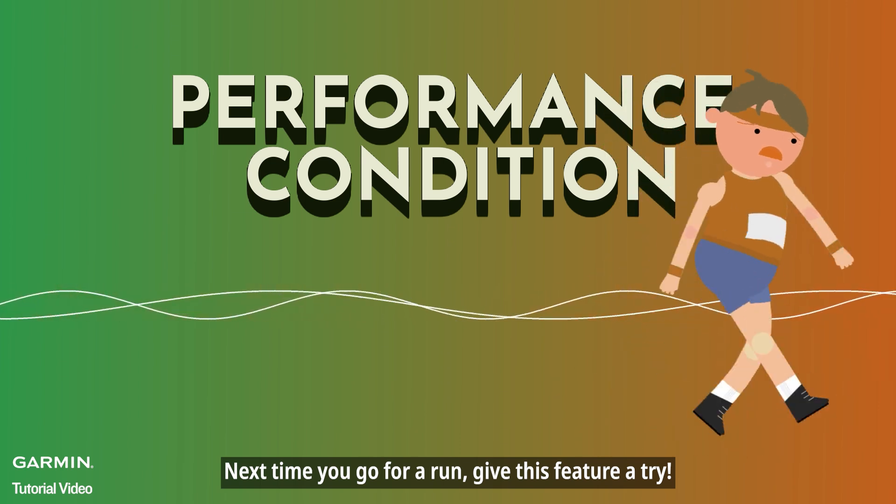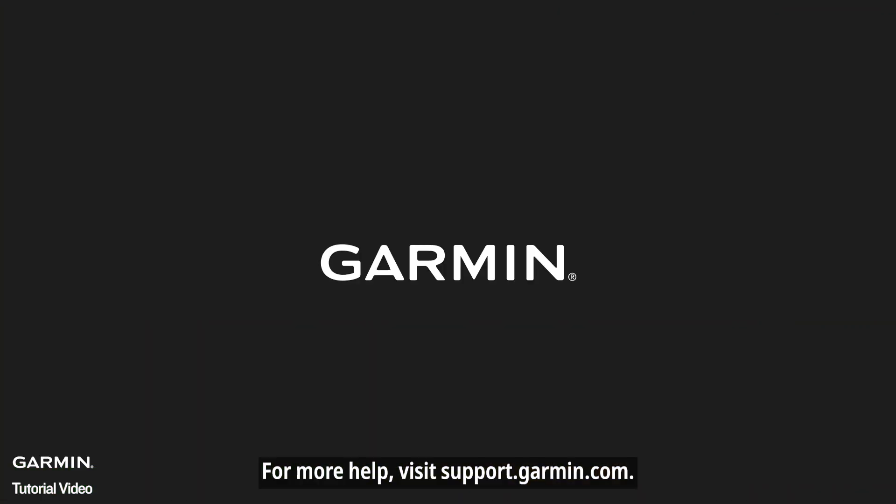Next time you go for a run, give this feature a try. For more help, visit support.garmin.com.